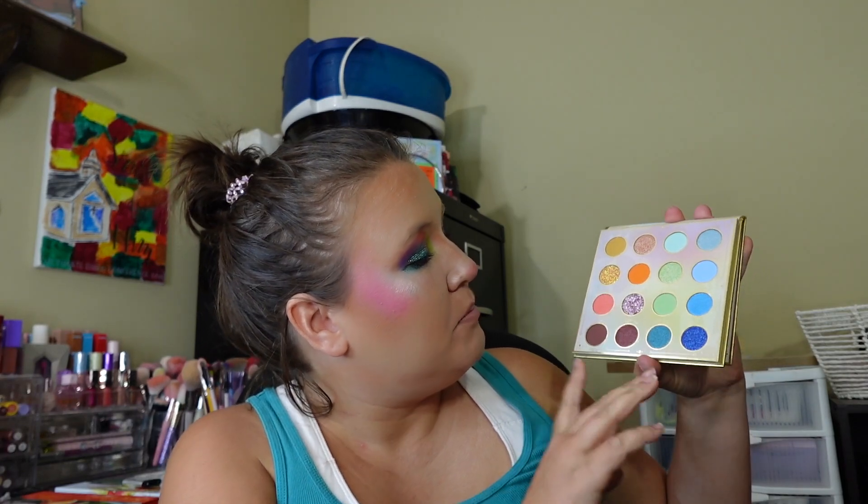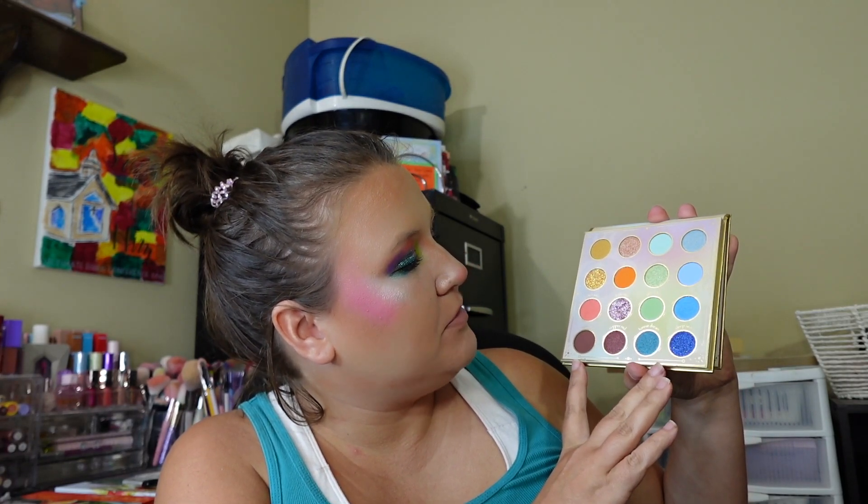Coming in at number seven is Alva Too — hopefully I said that right. I really like this palette, I just don't use it that much and I'm not really sure why. I need to pull it out and spend more time using it because I really love this color story. It is really pretty, but it is also a little bit more dry like my Noren's palette, and that could be another reason why I don't reach for it as often.